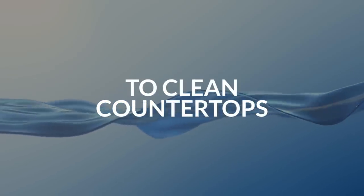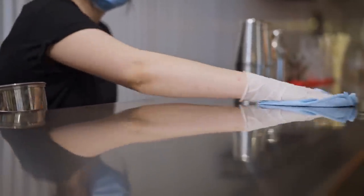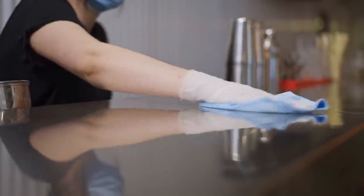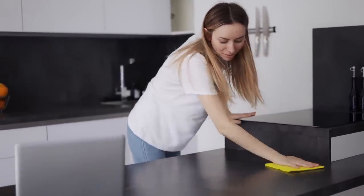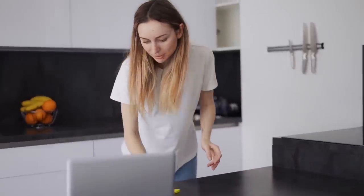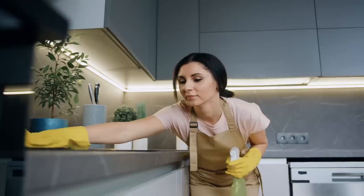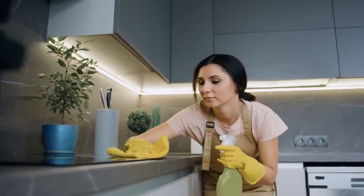1. To clean countertops. You can use a simple hydrogen peroxide solution to clean countertops since it is a natural disinfectant and antibacterial agent. It also has a bleaching effect, so you can use it to remove stains from countertops. This cleaning agent is an excellent alternative to chlorine bleach and is not toxic. For countertops, use a solution of 25% hydrogen peroxide with water — mix one quarter cup of hydrogen peroxide with one quart of water. Spray the solution on the countertop and let it sit for a few minutes.